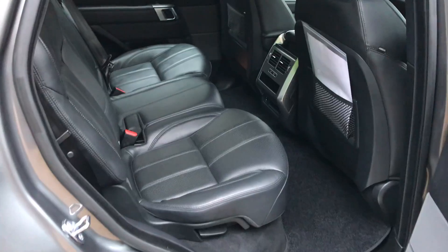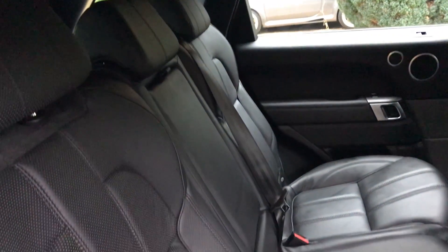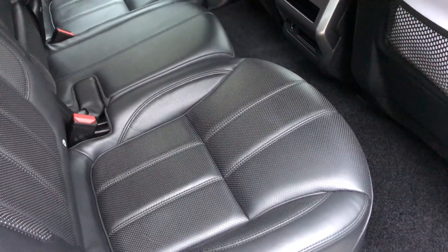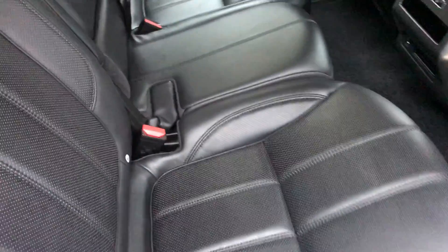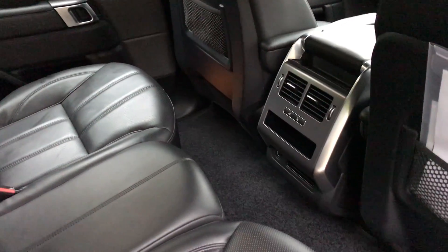Coming inside the rear — full black leather, all really in very good condition. It barely looks like it's ever been sat in. There are also rear heated seats.